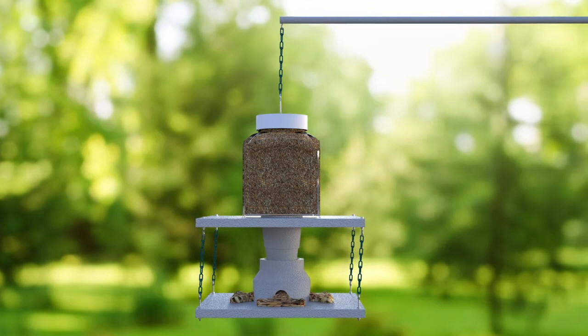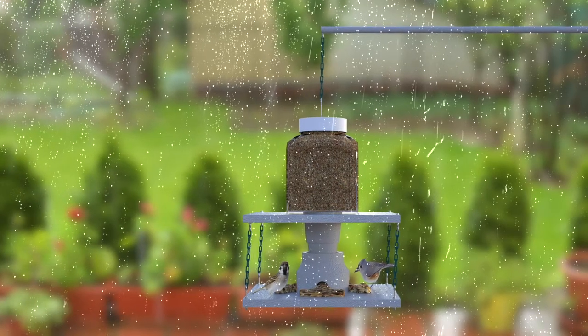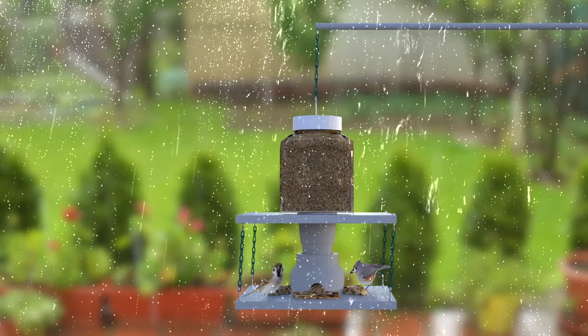It is nearly squirrel-proof. The Weatherproof Bird Feeder has been successfully tested and now it's ready for market.